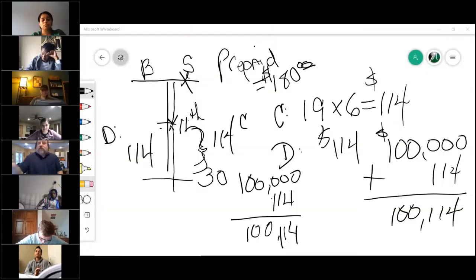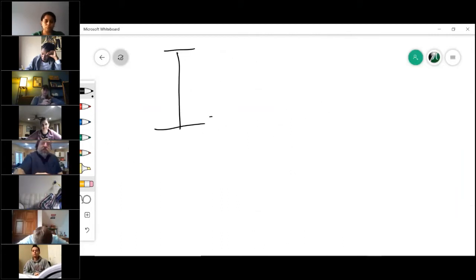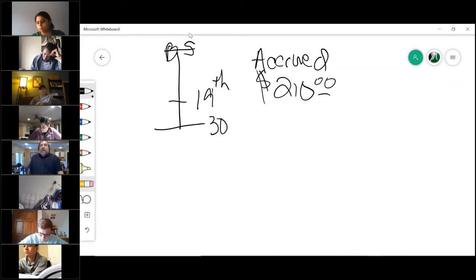Let's have some more fun. 30-day month again, close on the 19th — there's the seller, there's the buyer. However, now it's an accrued bill of $210. Tell me: who gets what and how much?